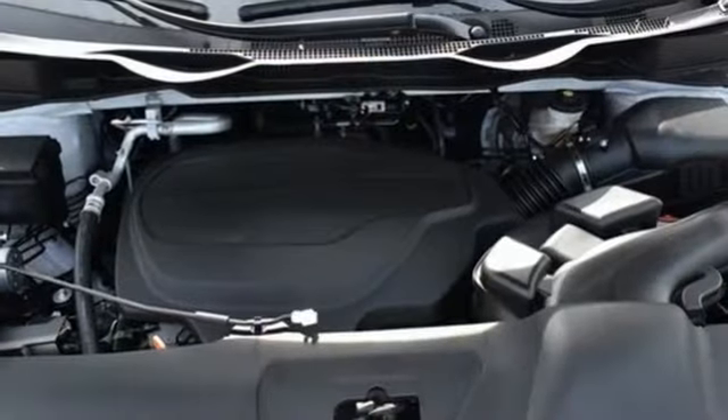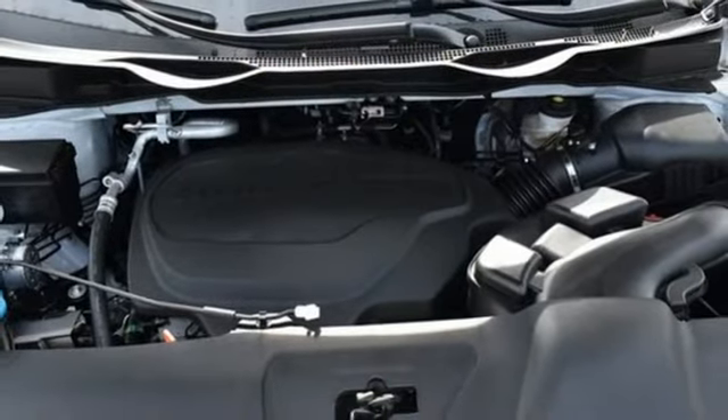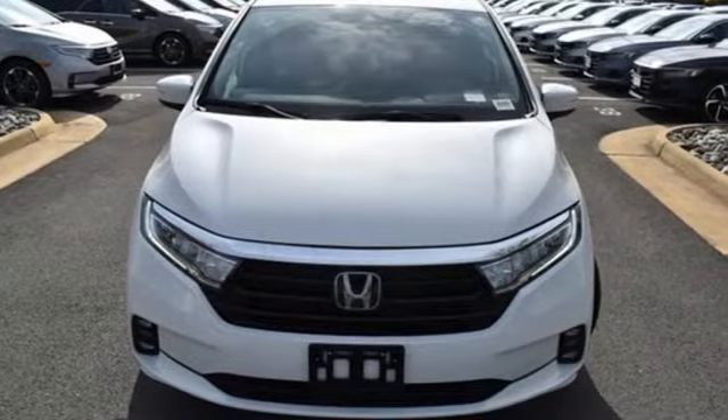Automatic transmission, express open and closed sliding and tilting sunroof, digital instrument gauges, and V6 engine.